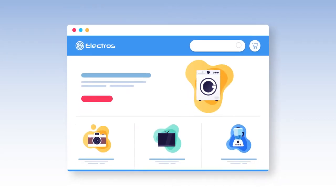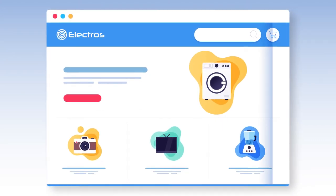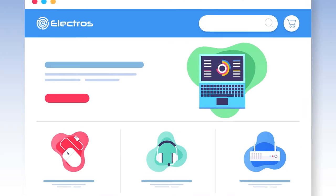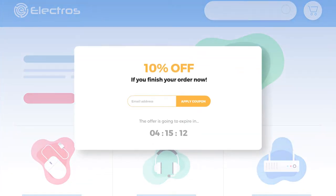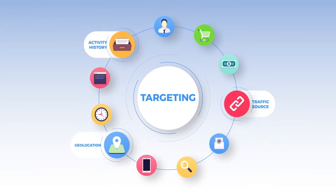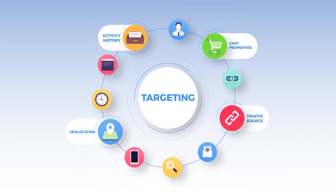Built specifically for Shopify stores, Personizely enables you to design high converting widgets that drive customer attention and purchase behavior by showing them at just the right moment and personalizing them by geolocation, traffic source, activity history, cart properties, and many other parameters.